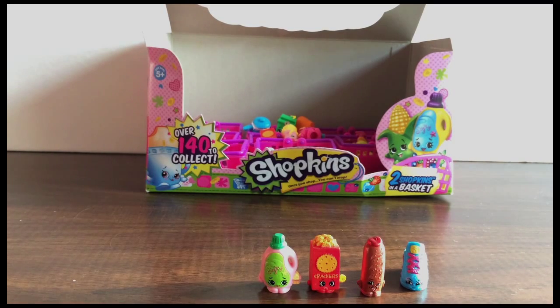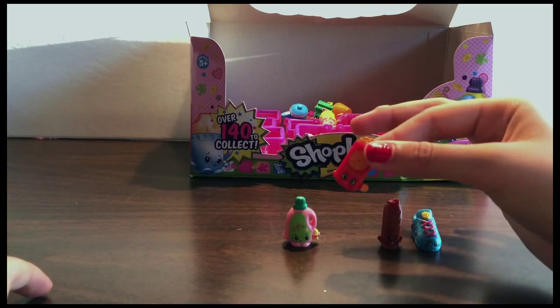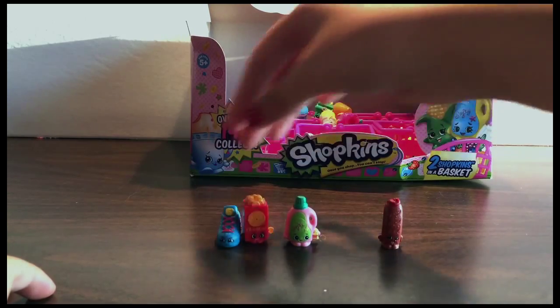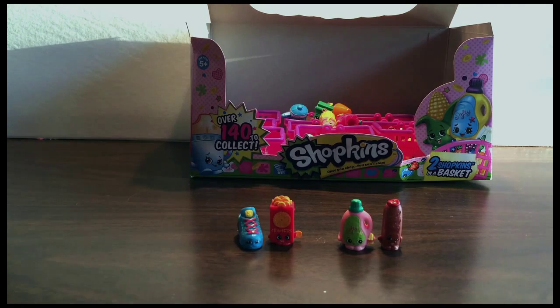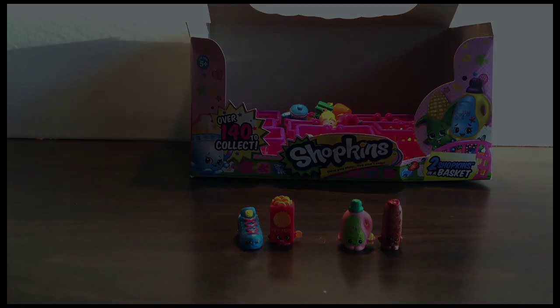So that's it! Those are the two blind baskets that we opened today. We're going to be able to add these four Shopkins to our collection — they are so gorgeous! We're undergoing some dramatic lighting changes, as you can see. But here we have Crispy Crackers, a rare; Sneaky Sue, a rare as well; and then two commons — Sarah Softner and Slick Breadstick. Out of these two baskets, we got two rares and two commons, which is really cool. Thank you so much for watching! Please comment, subscribe, and like this video. If you like Shopkins and you want to see more videos from us, then please do that. We would love to hear from you guys, and we're just so happy that we were able to share these with you. We love you guys — bye-bye! And we'll see you in our next video!